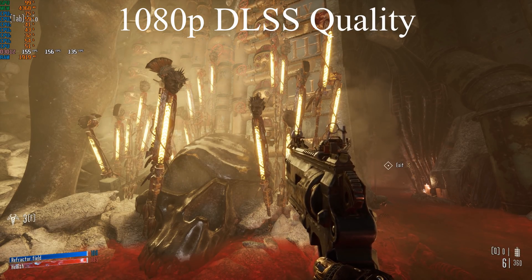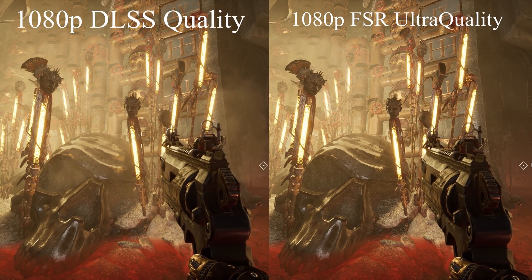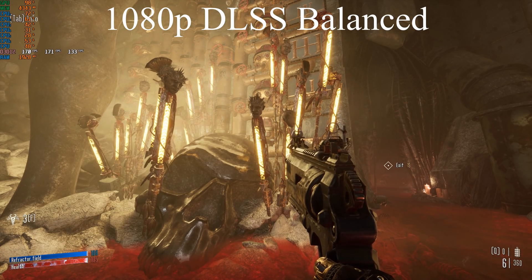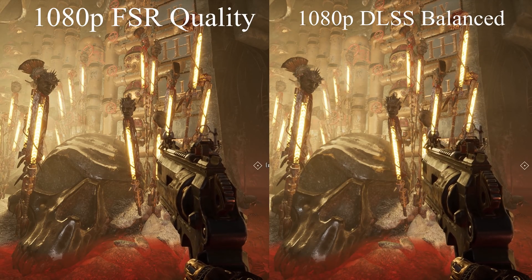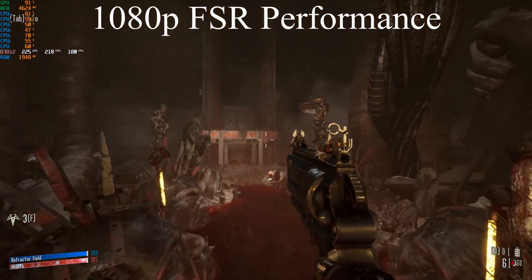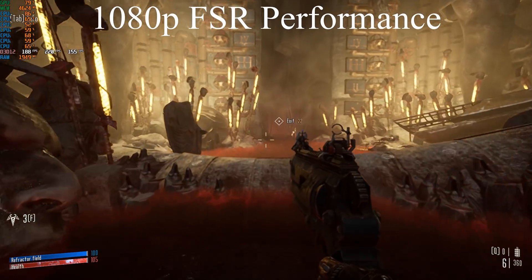DLSS does a much better job, especially when you are upscaling from a much lower rendering resolution. The performance gains you get out of DLSS can be so dramatic for such a small image quality loss that even though personally I'll try to avoid using it unless I have to, it really can't be ignored when you're deciding between which GPUs to buy. And I think it absolutely should be factored into pricing — if one GPU has DLSS and the other does not, you should not pay the same amount for the one without it.